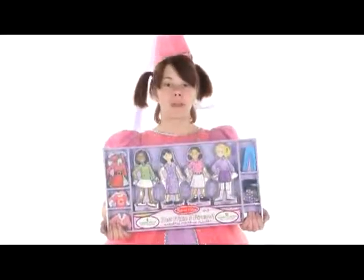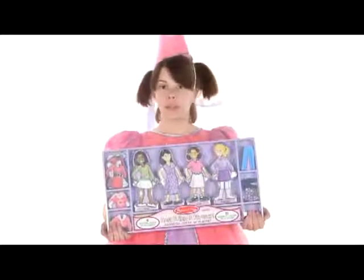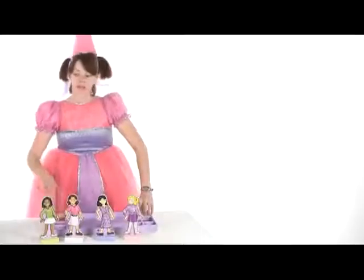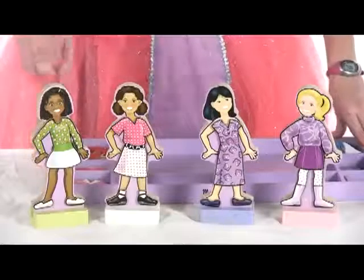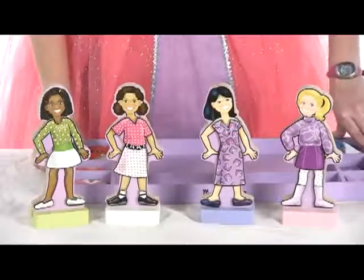Hey everyone, I'm Amanda and I want you to come over and play with this Best Friends Magnetic Dress Up playset from Melissa and Doug. The four friends in this playset are made of sturdy wood with sturdy wood bases. All the clothes are made of wood as well with magnetic overlays. Up close you can see Mia, Hannah, Ava and Sarah are bound together by their love of fashion.